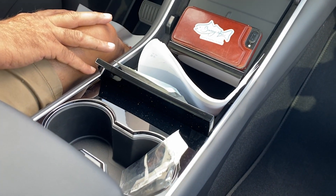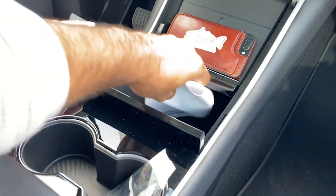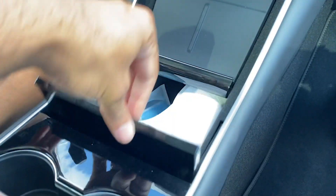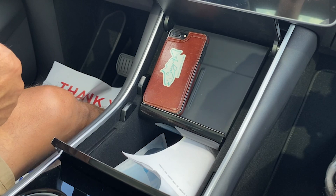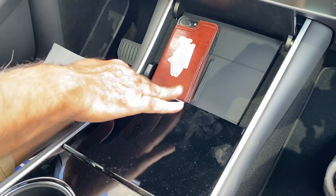The center console has more compartments and space in it, which is way different than the Model S. The Model S is just this big open space in the middle, and when you lay things in there they slide around as you drive. This Model Y actually has a compartment in the middle where you can store stuff and hide things away.